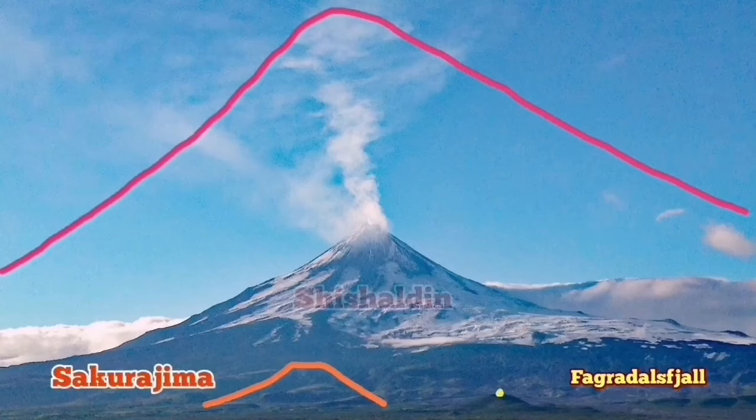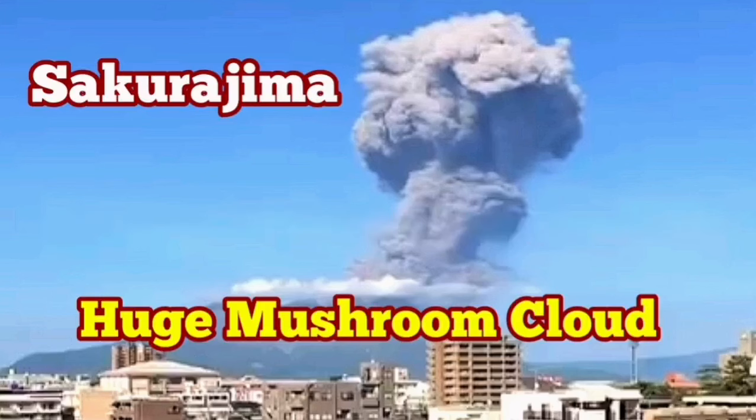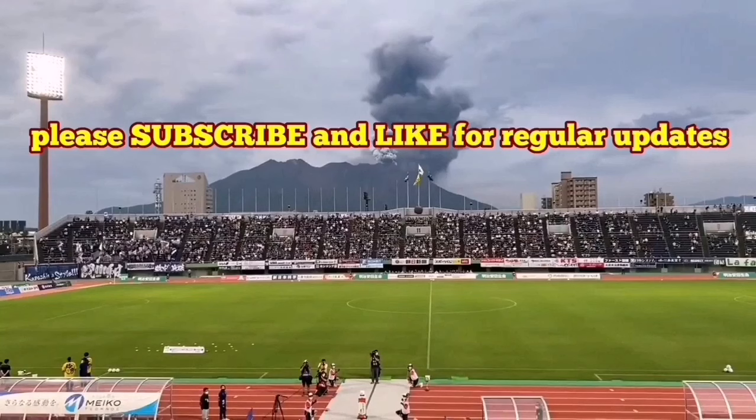We saw this explosion. Imagine waking up in the morning or seeing such an explosion in the middle of the day — it's interesting. But people are used to that. We have seen videos of people actually playing football during one of these eruptions. The Sakurajima volcano in the Kyushu island in southern Japan has erupted during a football match.